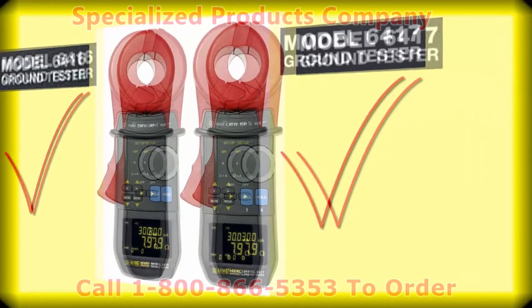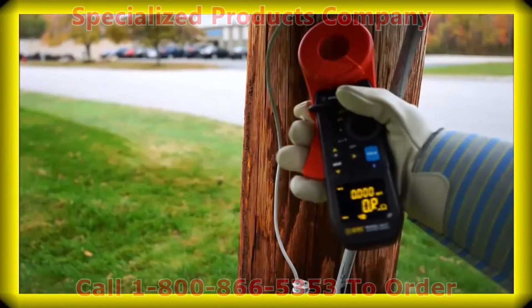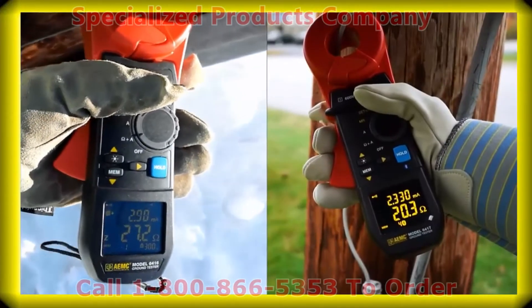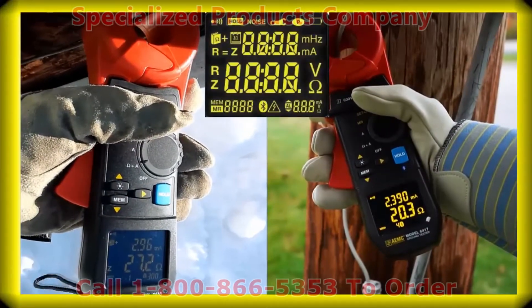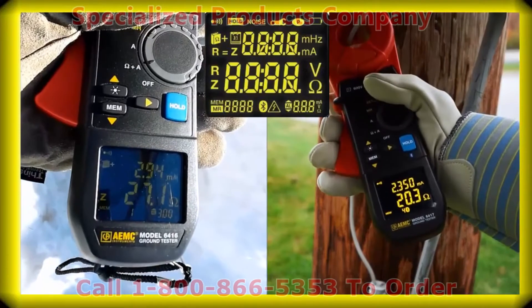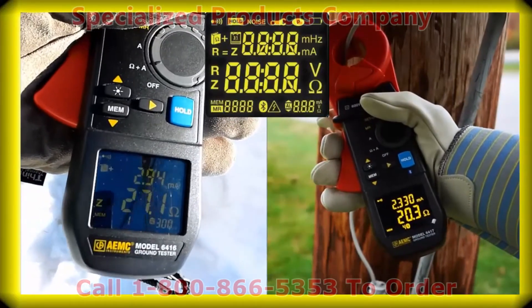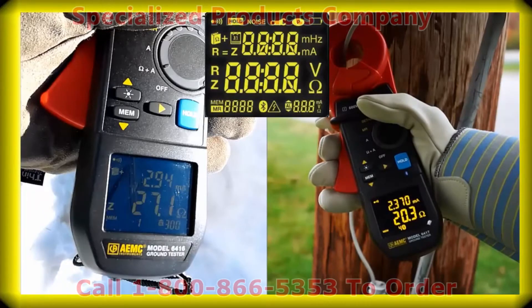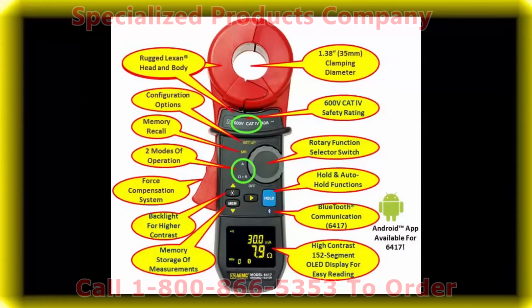With the 6416 and 6417, you simply clamp around the ground conductor and the results are quickly shown on our new bright yellow OLED display, which is highly visible in the brightest outdoor conditions. Our dual display shows multiple lines of testing information simultaneously. As a result of innovative engineering and customer feedback, we have incorporated many new evolutionary features.